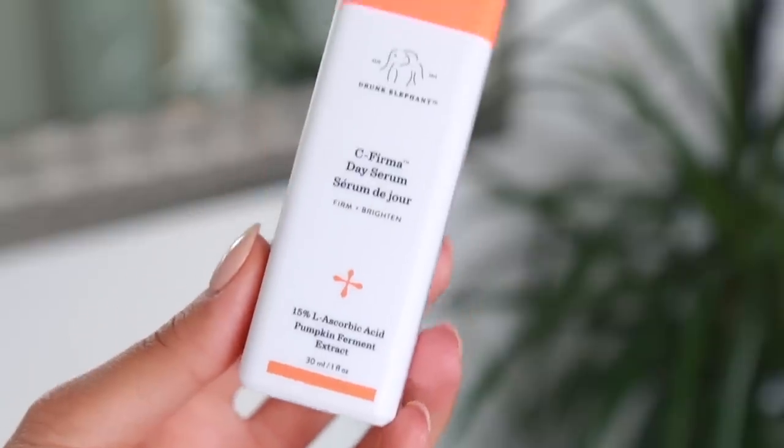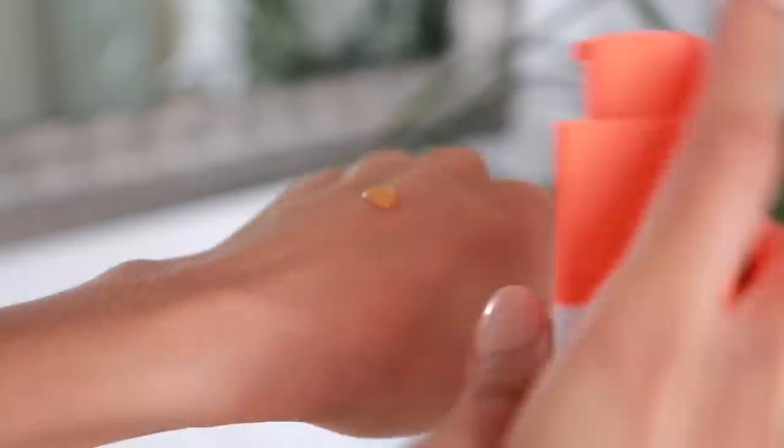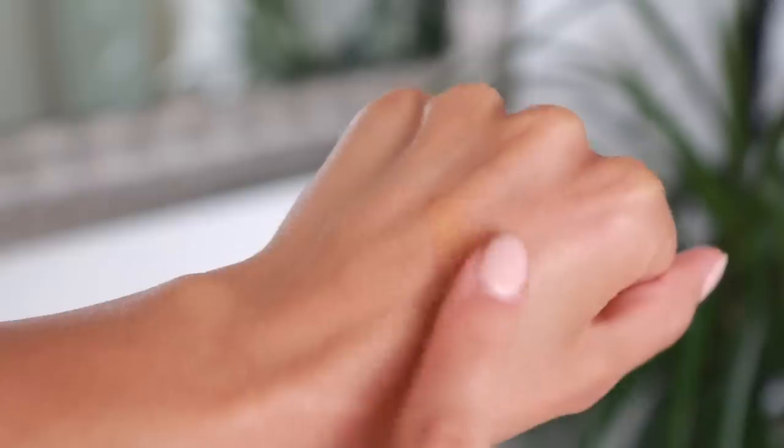A really nice vitamin C serum is from Drunk Elephant — it's called the C-Firma Day Serum. This has got 15% L-ascorbic acid, and I believe this stays active on your skin for up to 72 hours, so even after you wash it off, the vitamin C will have been absorbed and continues to work. I absolutely love the whole Drunk Elephant range — they use very clean ingredients and the packaging is great. It comes in an airtight pump so you don't have to open anything and let oxygen inside, because that can degrade the vitamin C.